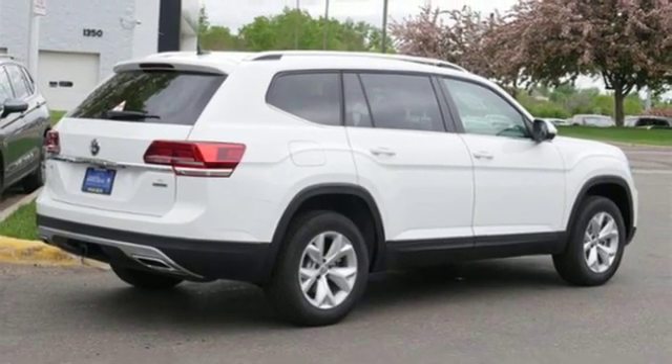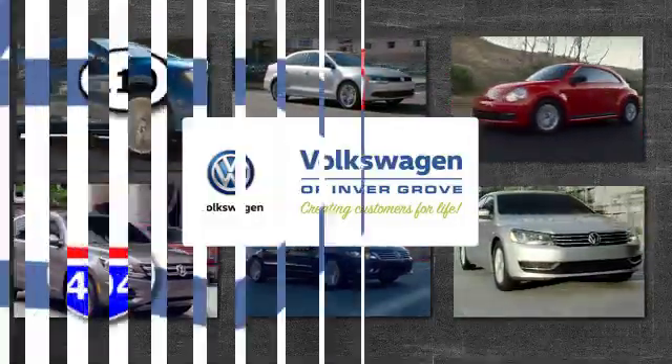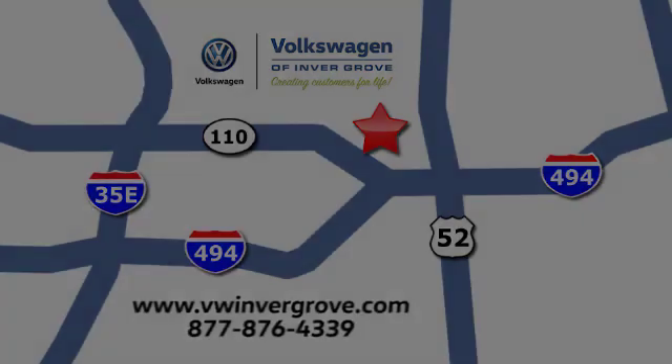See it for yourself today. Volkswagen of Invergrove — creating customers for life. We are conveniently located at 1325 50th Street East in Invergrove Heights, Minnesota, near Highway 494 and Robert Street, across from Best Buy.